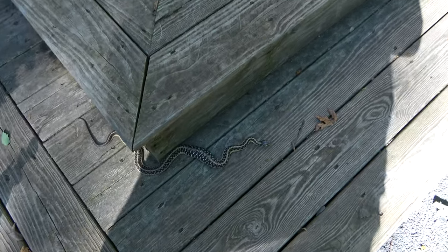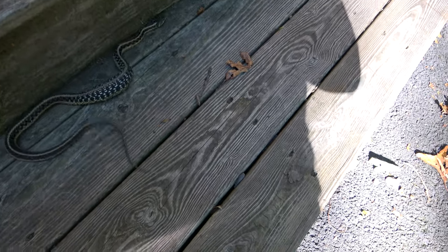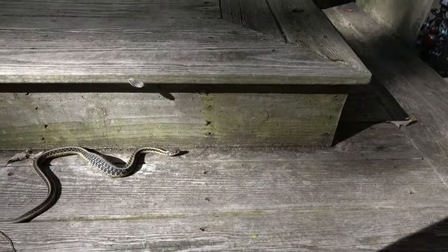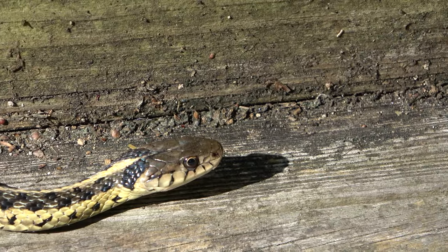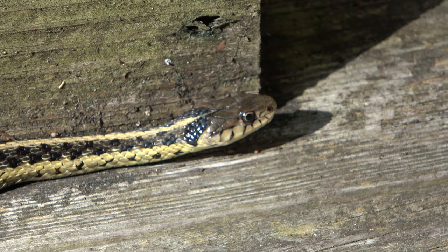He definitely doesn't want me touching him, which is fine. Either way, as long as he leaves I don't care how — it doesn't have to be me carrying him. Look at the tongue! It's beautiful. I've never really had a huge problem with snakes at all — it just freaked me out when one was in the boat with me; I felt trapped.